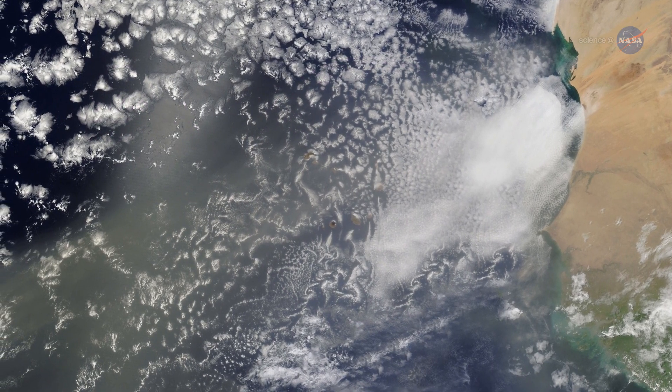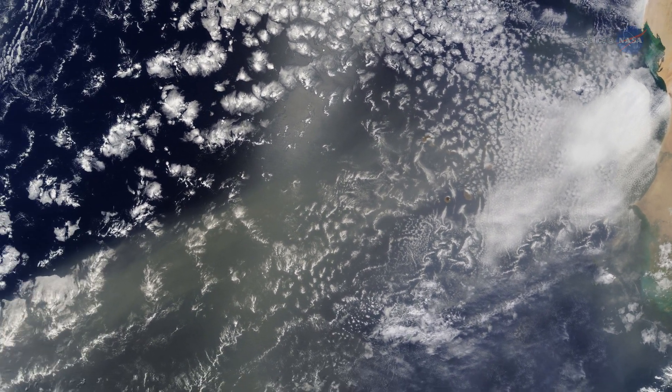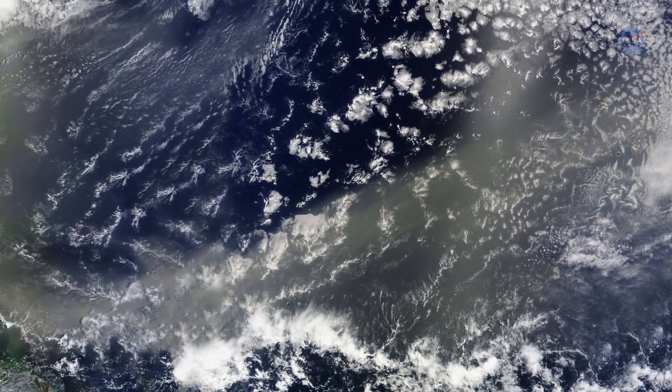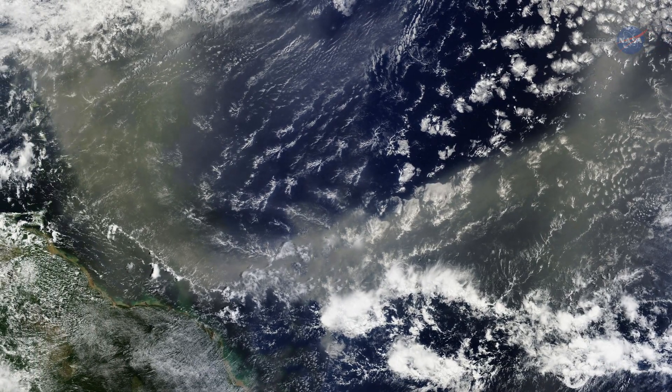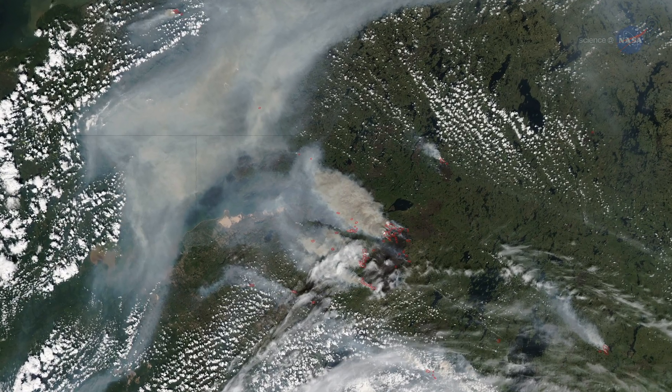DSCOVR will also help scientists track aerosols. It can see massive dust clouds moving from the Sahara Desert to the southern U.S. and Central America, and it can see smoke from large forest fires in remote northern Canada, where nobody keeps an eye out.